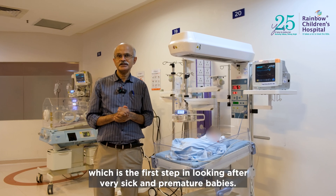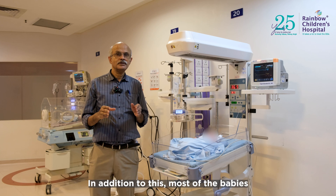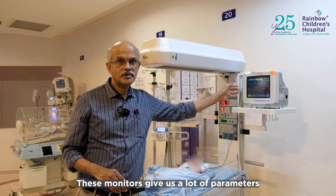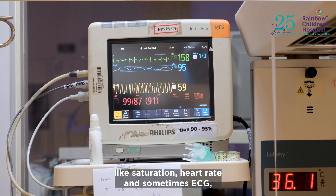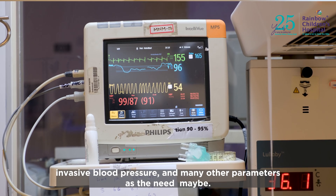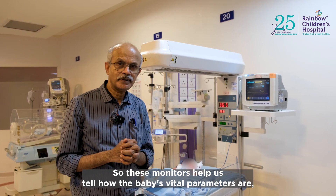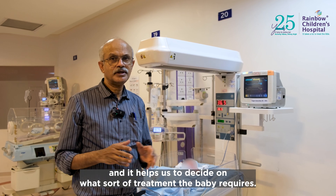These two devices help keep the baby warm, which is the first step in looking after very sick and premature babies. In addition, most babies — almost all of them — are on what are called monitors. These monitors give us many parameters like oxygen saturation, heart rate, ECG, invasive blood pressure, and other parameters as needed, helping us assess the baby's vital signs and decide on the appropriate treatment.